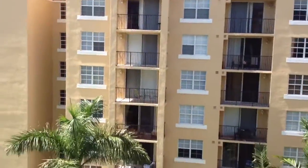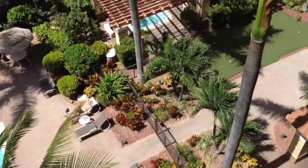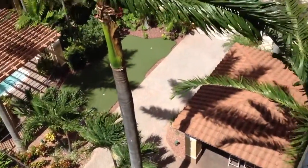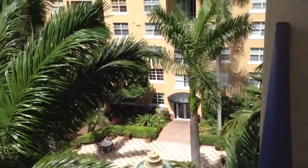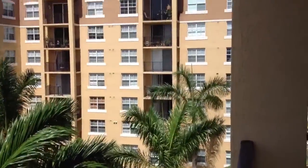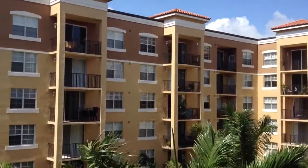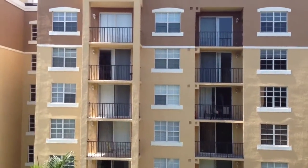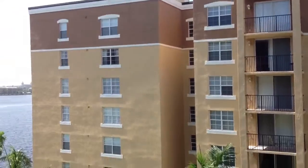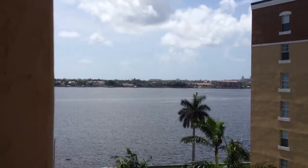And then the rest of the courtyard area. Great views all around. And then the units across the way. I know you'll love the view, so we'll take one more peek at that and then head back in.